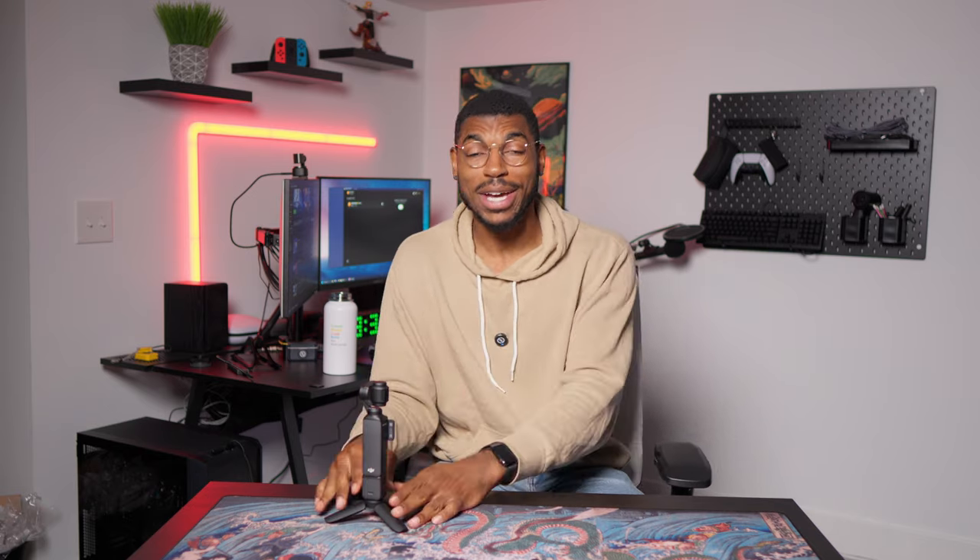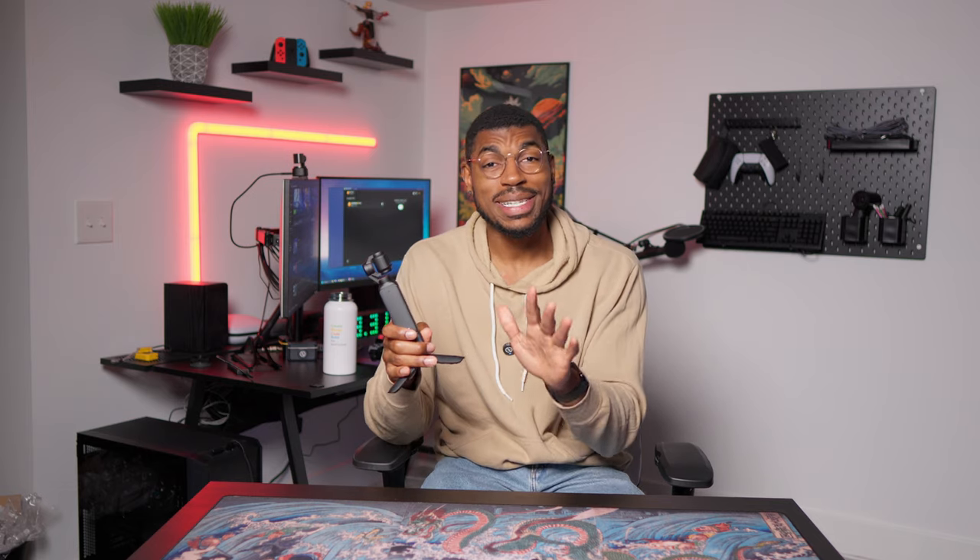The Osmo Pocket 3 retails for about $500 brand new. You should get this if you travel a lot and like to document your experience, or if you really like to vlog everything you do. Or if you're someone like me — a tech creator who wanted a good secondary camera to pair with a main one — this camera is also perfect for that. It honestly has the benefits of a bigger dedicated camera while being smaller than your smartphone.